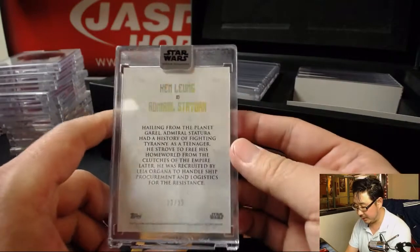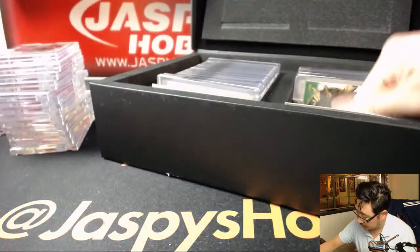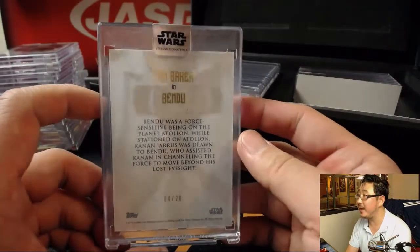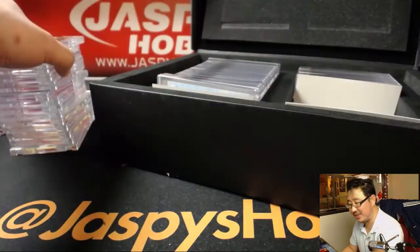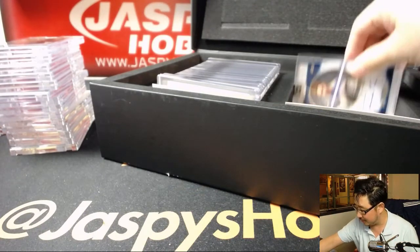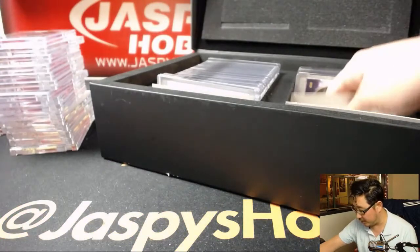The Admiral right here - it's Ken Leung, 23 out of 25. Then we've got the Bendu - Tom Baker as the Bendu, 4 out of 20. He's some sort of mystical creature from the animated series, sort of in between the light and the dark side. There's an animated edition of Obi-Wan Kenobi - James Arnold Taylor as the voice, 14 out of 25. Great animated series, very enjoyable if you want to check that out.